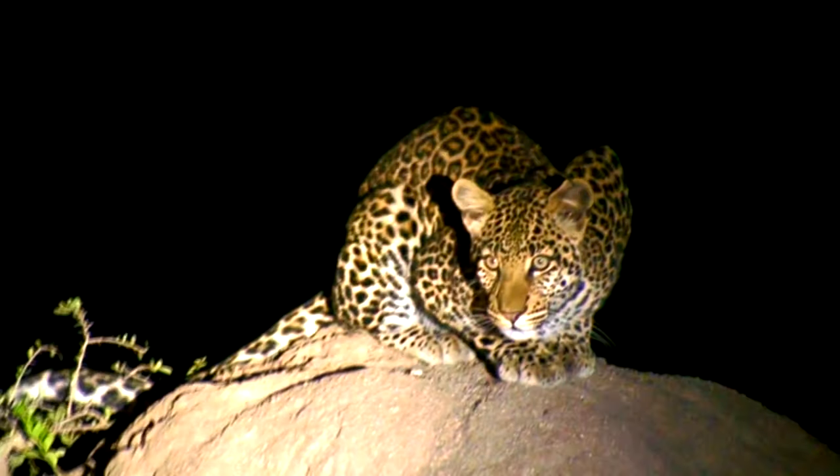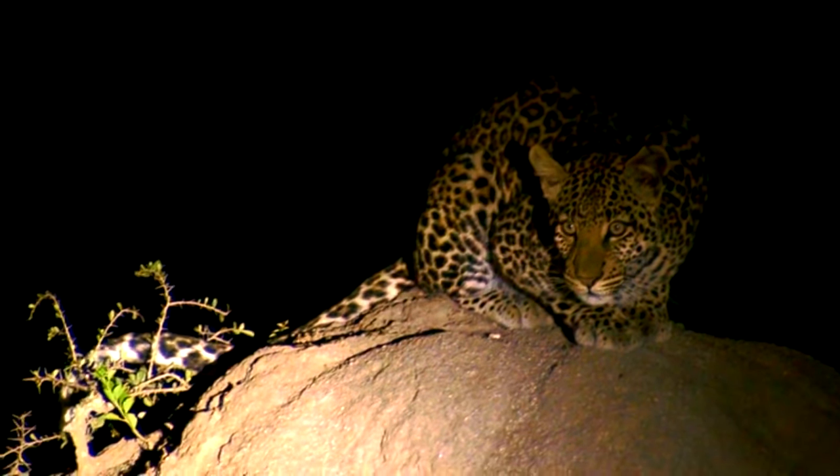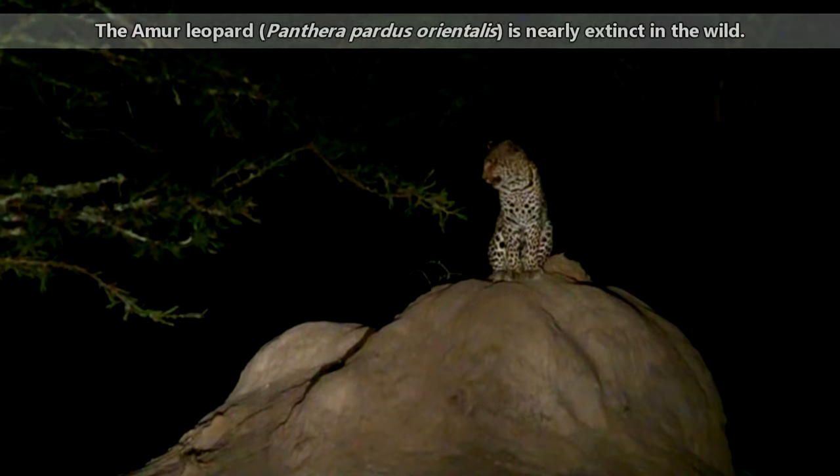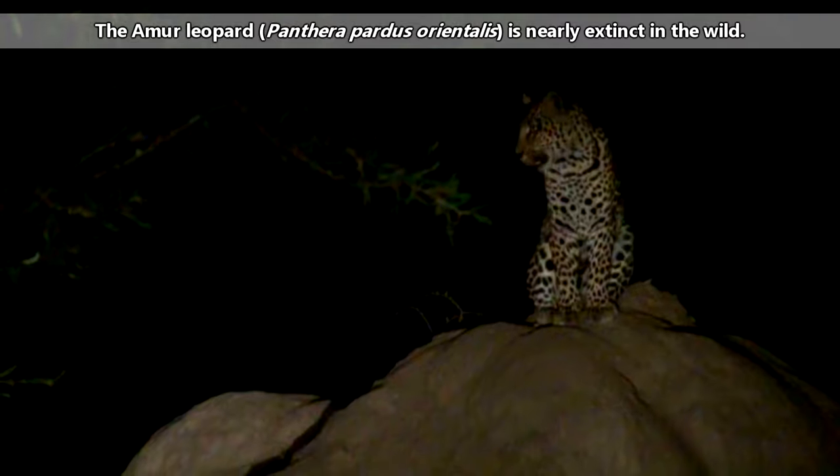There are currently nine accepted subspecies of leopards. As a whole, the leopard species is believed to be one of the most stable of all the big cats. However, some subspecies are critically endangered, with fewer than 100 individuals alive in the wild.